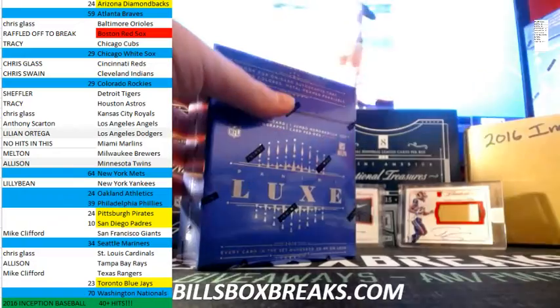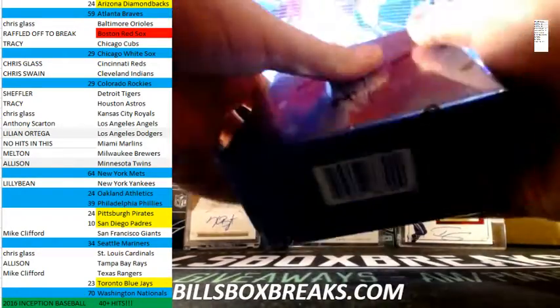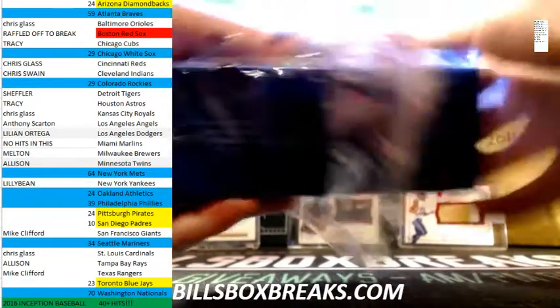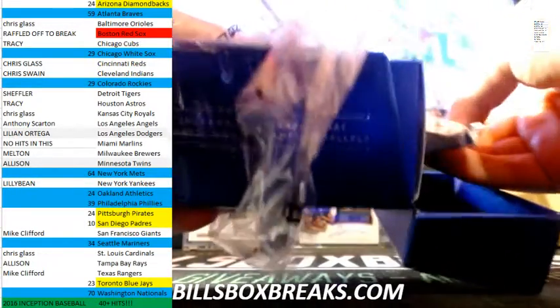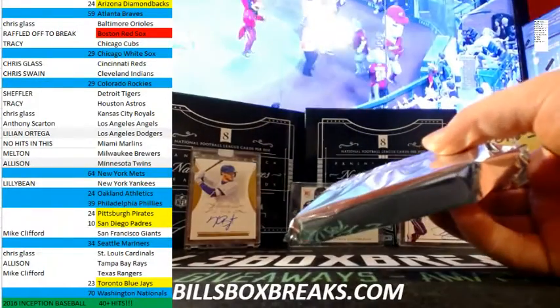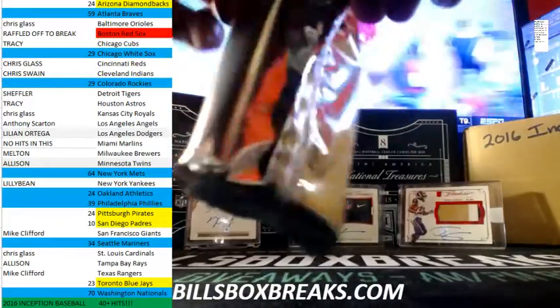All right guys, Bill from BillsBoxBreaks.com. We're doing eBay break number 27, two boxes of 2015 Luxe Football. Got the second half of this case — the other boxes going off tomorrow as well, so be sure to check those out. Let's see what we can pull from this first one.